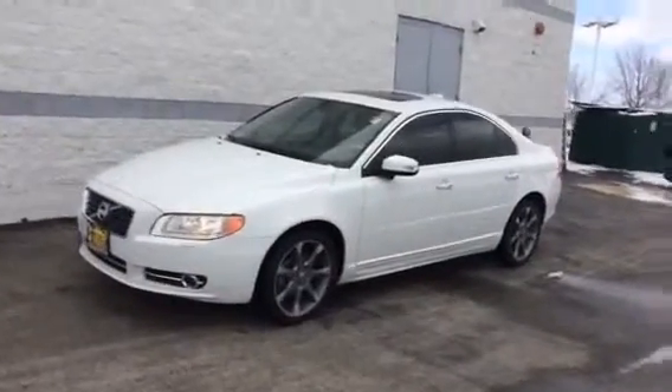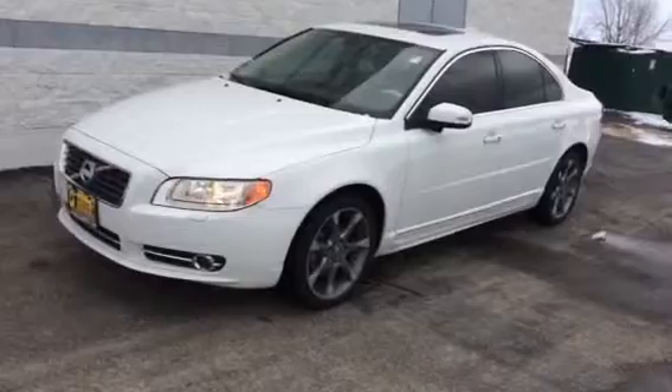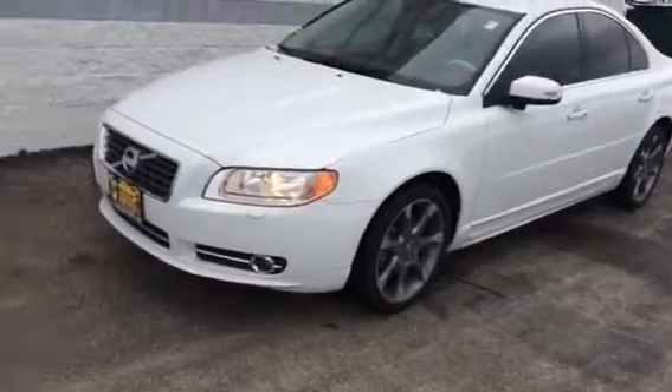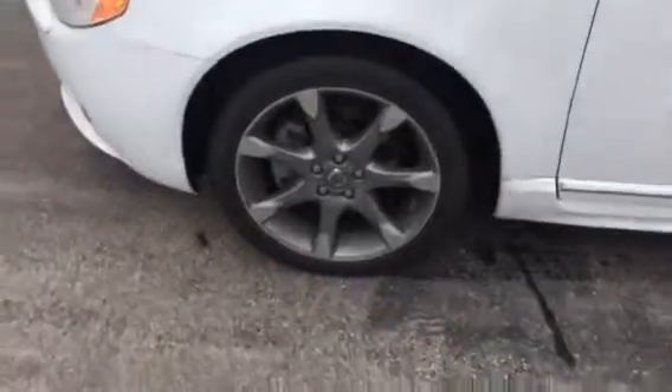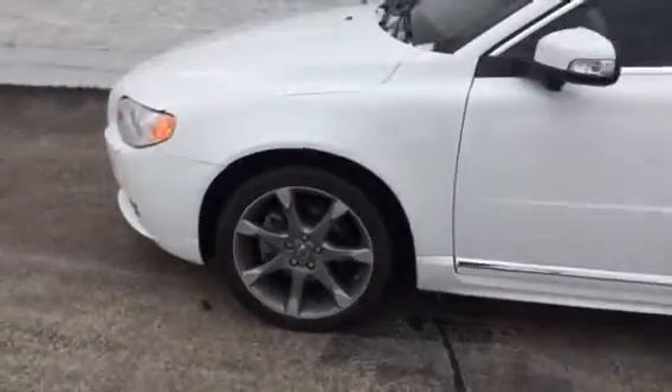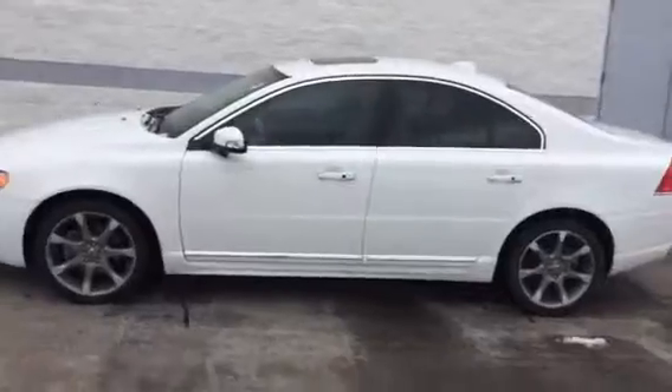Hey, Timothy Ryan here over at Max Madison. Just wanted to show you the Volvo in person here a little bit better on a video to show you how nice this car is. Nice wheels on there, cotton belt gray, tinted windows — gives it a real nice look.